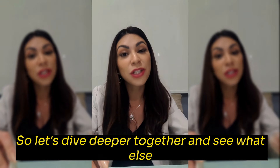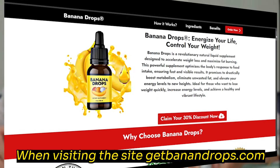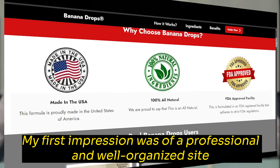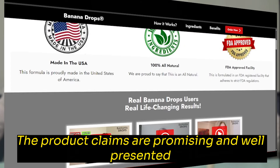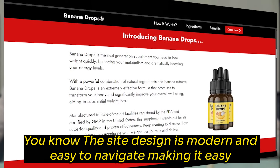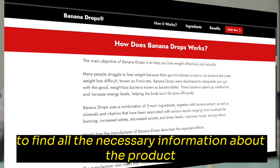Let's dive deeper together and see what else this product has to offer. When visiting the site JetBanandDrops.com, my first impression was of a professional and well-organized site. The product's claims are promising and well-presented, which immediately gives a sense of trust. The site design is modern and easy to navigate, making it easy to find all the necessary information about the product.